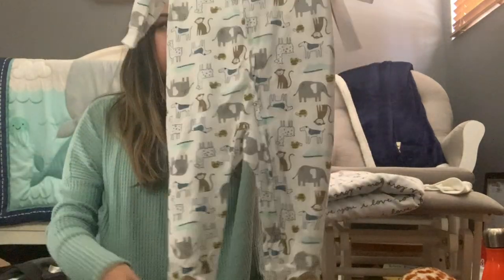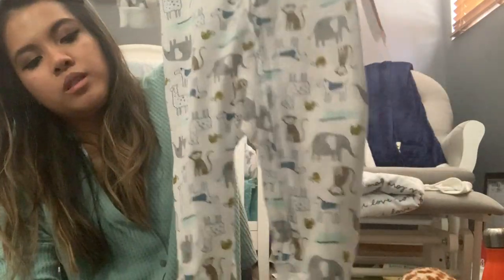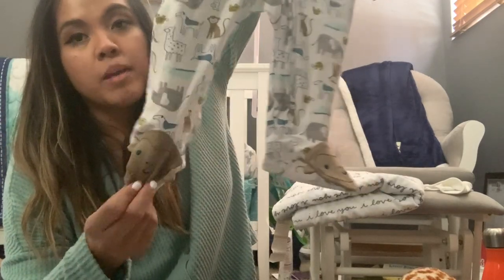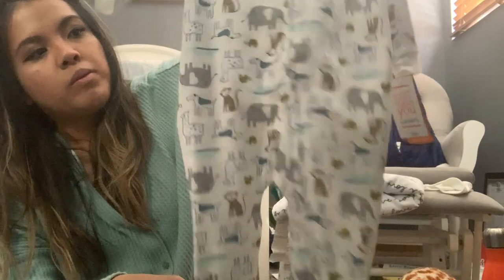The next outfit from Target was this zoo animal onesie slash play jumper in nine months, so he won't be wearing this until he's a little older. I thought it was super cute because it actually had a monkey on the heel. This one is from the brand Just One By You by Carter's, so I'm just going to hang it in the closet until it's time for nine-month clothing.